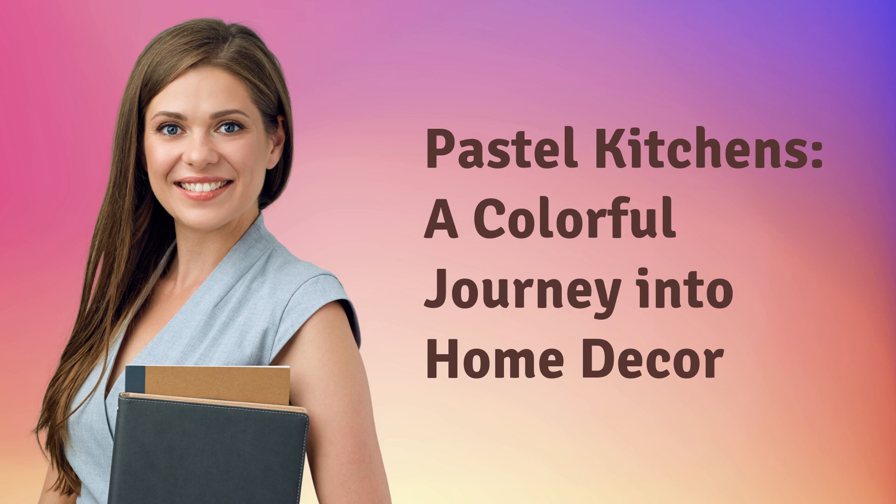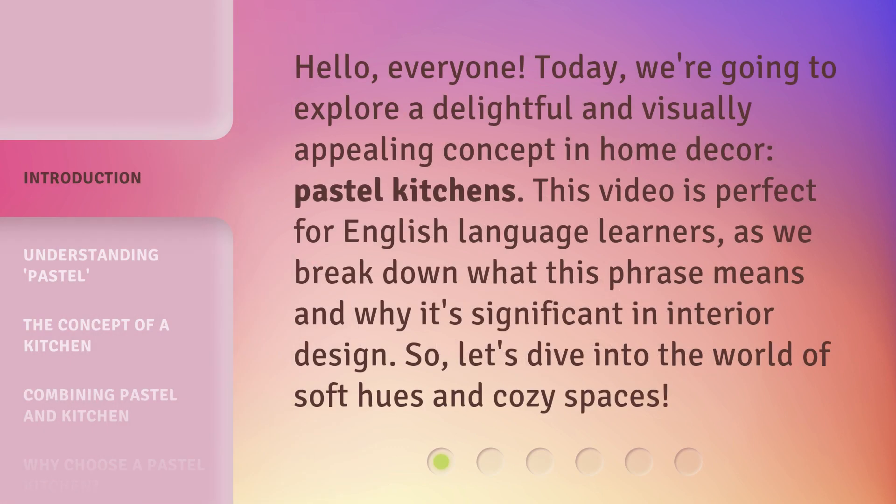Pastel Kitchens: A Colorful Journey into Home Decor. Hello, everyone. Today, we're going to explore a delightful and visually appealing concept in home decor — pastel kitchens. This video is perfect for English language learners, as we break down what this phrase means and why it's significant in interior design. So, let's dive into the world of soft hues and cozy spaces.